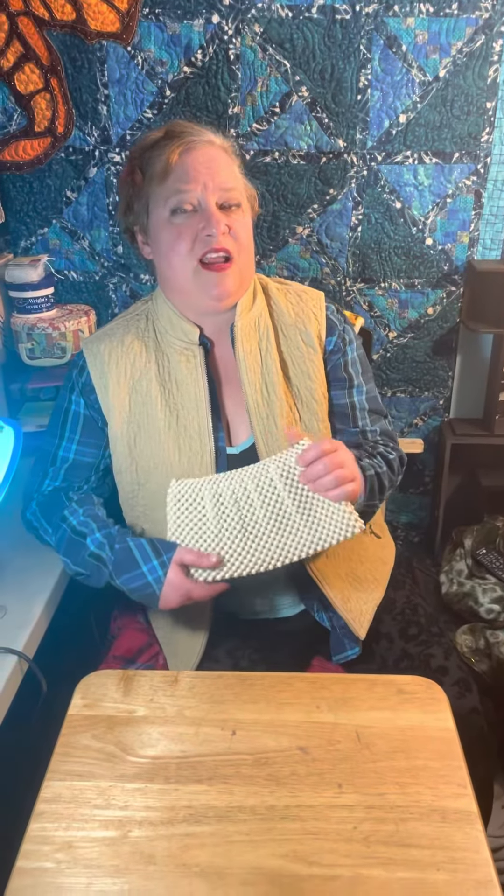Hey, it's Heather again. Welcome back to Sirendipity Finds and Designs. We don't only sell amazingly beautiful hand-painted furniture and depression art glass, we also have vintage stuff to wear and carry, such as this beautiful vintage purse.